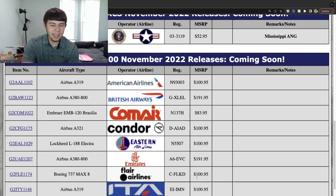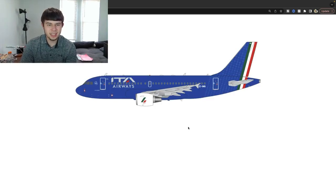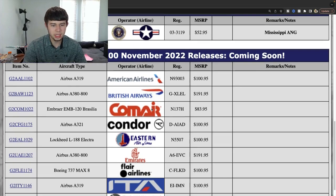ITA Airbus A319 — Echo India India Mike November. Really excited to get to see this — this is the first ITA narrowbody I believe we've gotten. Really nice looking aircraft — I love the livery, all the blue right there looks so nice, and then the green, white, and red of the Italian flag. This is a really cool looking aircraft. I'm sure anybody looking for this is going to be happy to see it. This would be a very unique 1:400 release as well.